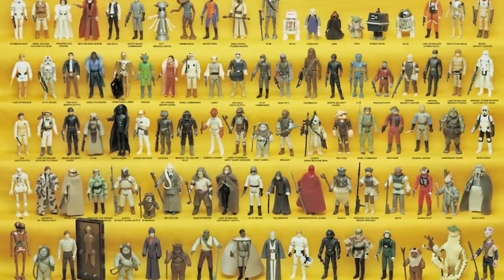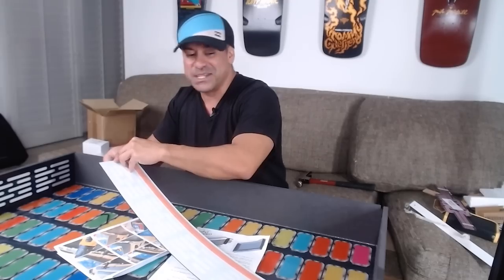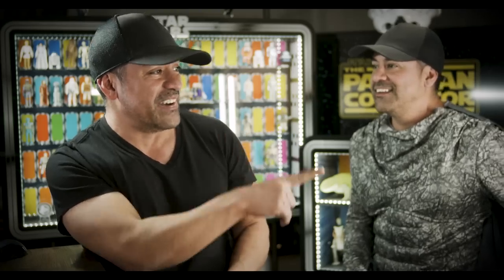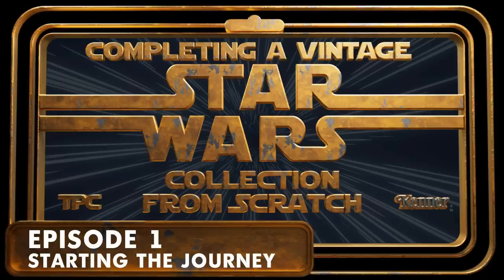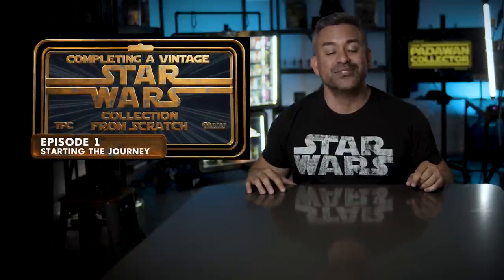Welcome back to The Journey. And for those of you that are new, for the last 10 months I've been collecting the Star Wars Kenner vintage figures made from 1977 to 1985. But I started from nothing, from zero, from scratch. And in that 10-month period, I've been adding to my collection and documenting the whole thing on YouTube, and the whole experience has been one of the funnest things that I've gotten to do in my entire life. So if you want to go back and check out those episodes, go back, start from episode one, and binge until you get here. And I promise you, we will all be waiting for you.